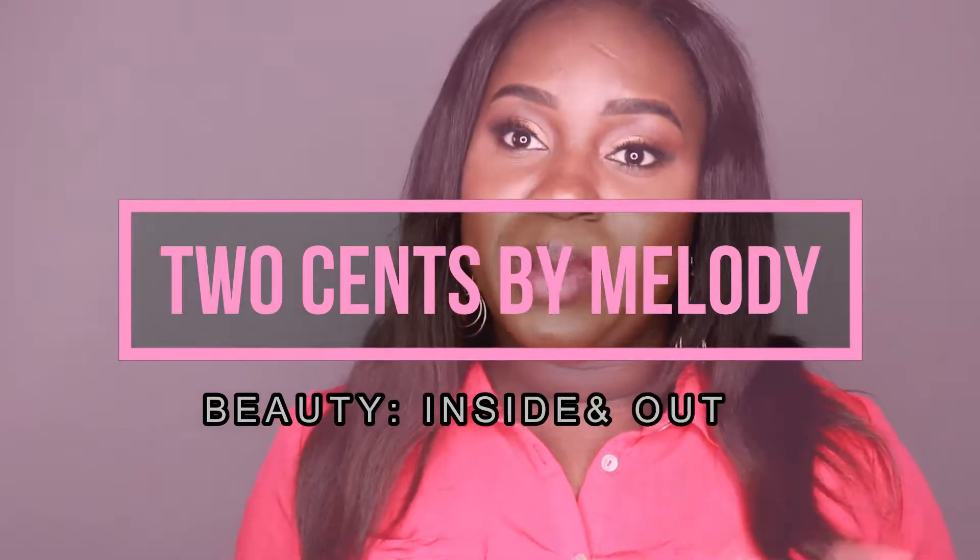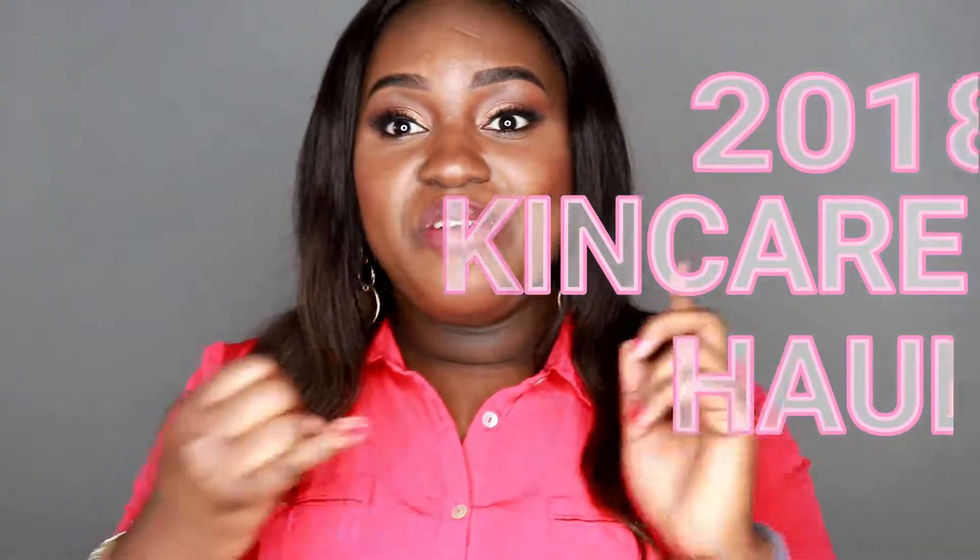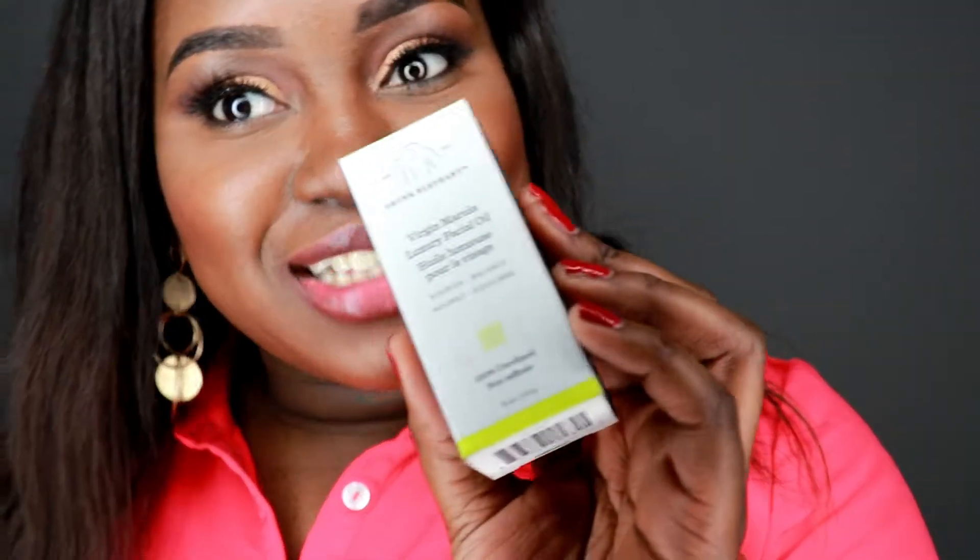Hey guys, welcome back to my channel. My name is Melody and I created this channel to promote beauty both on the inside as well as the outside. I just finished filming my makeup haul, so I will link that video up here and in the description below. I also decided to purchase skincare because my skin has been acting up recently — I have very dry, dehydrated, and sensitive skin. I've been drinking a lot of water and eating healthier, but I also decided to purchase some skincare products to help with those issues. Let's get into the haul.